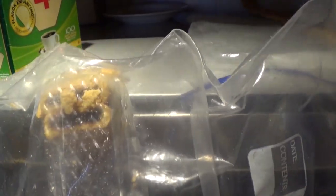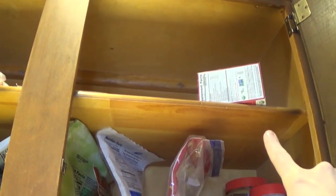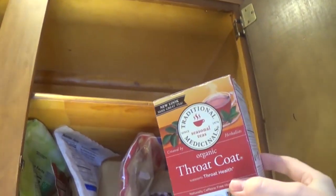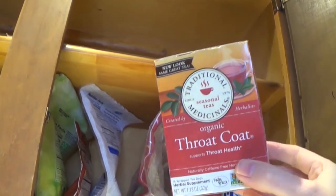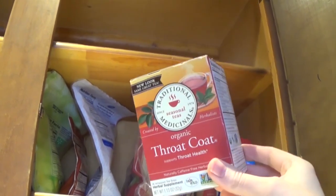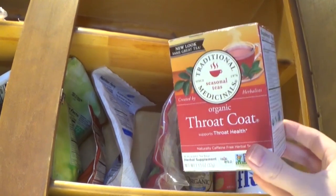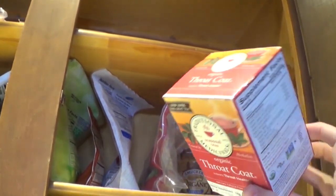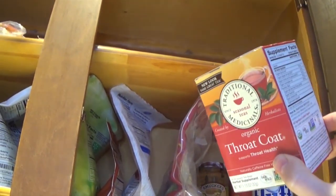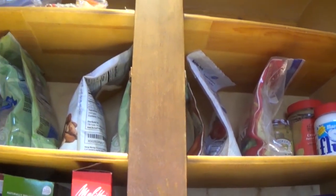Buried way back in the recesses of this top shelf was my box of throat coat tea without lemon. I can't tolerate lemon too much, so I like to get the one without lemon. And when I go to the store now, what do I find? The version with lemon. So when I was sick and I was looking for this, I couldn't find it — it was buried all the way back there. And I know I'm not the one that put it back there. All this other stuff is expired and has to go. Some of it dates back to years that I cherish, and I have a problem throwing out things from those years.